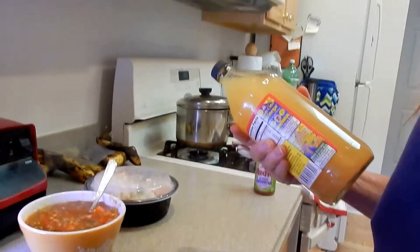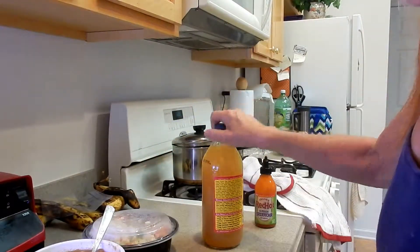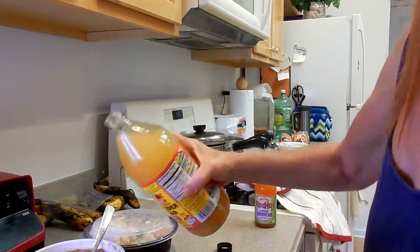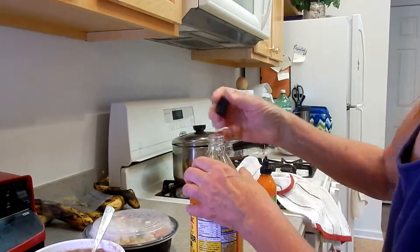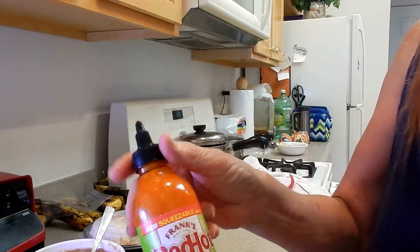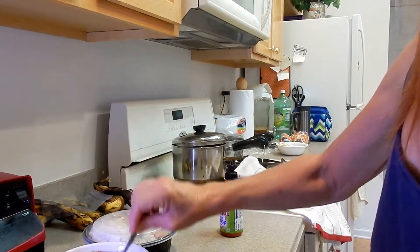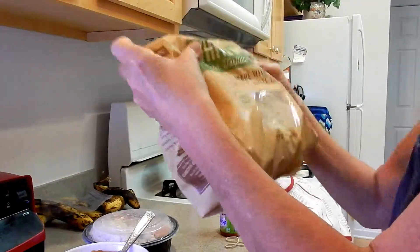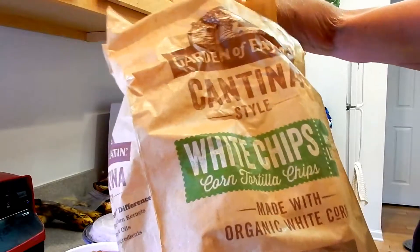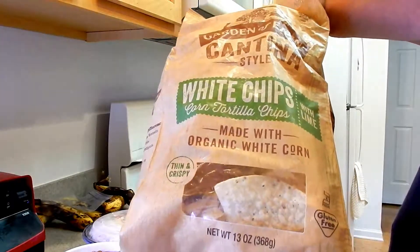Okay guys, here's supper! I put some apple cider vinegar in there — it's delicious. I also put apple cider vinegar in my lentils. And sriracha — I stir it all up.